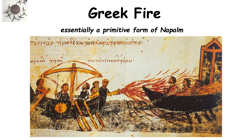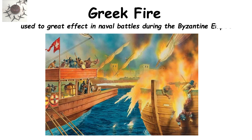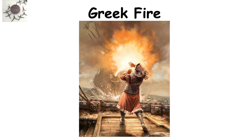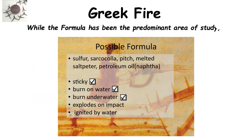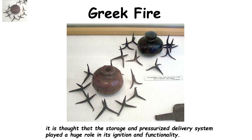Greek fire, essentially a primitive form of napalm, originated in Greece but was used to great effect in naval battles during the Byzantine Empire. This was because it could not only float on top of the water, but was also difficult to extinguish by using water. The secrets of manufacture and deployment were so closely guarded that even today we are unsure how it functioned. While the formula has been the predominant area of study, it is thought that the storage and pressurized delivery system played a huge role in its ignition and functionality.